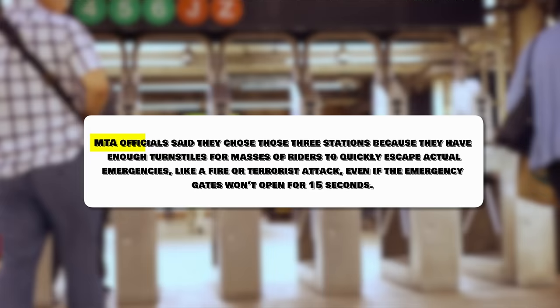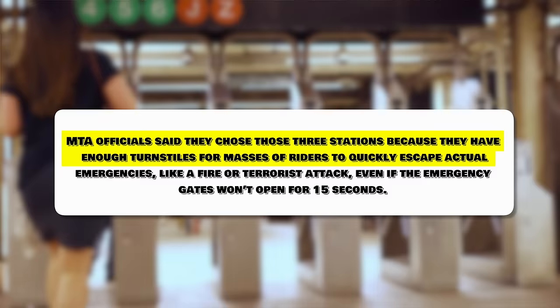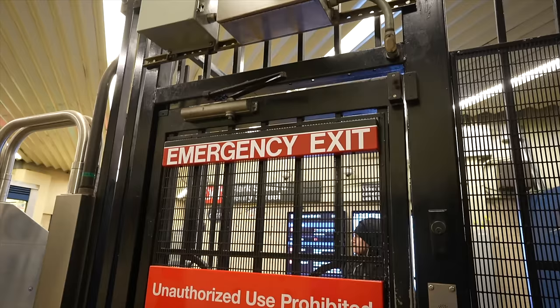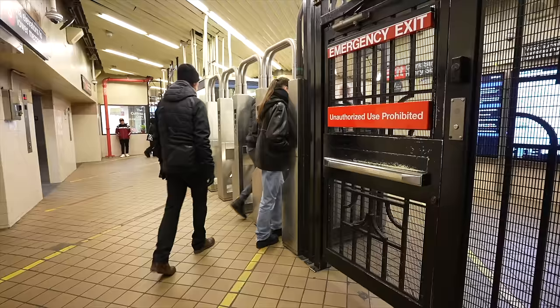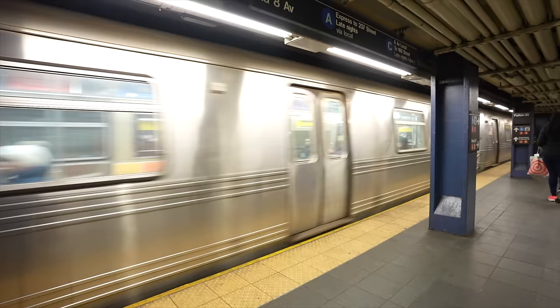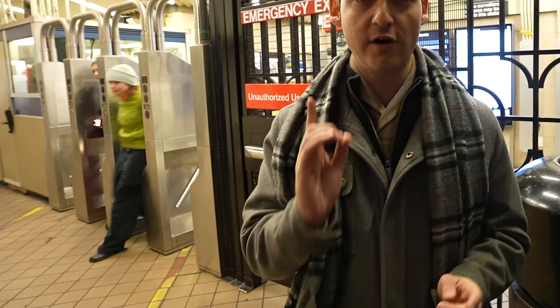MTA officials chose those three stations because they have enough turnstiles for masses of riders to quickly escape actual emergencies like a fire or terrorist attack, even if the gates won't open for 15 seconds. This is definitely a cheaper option than hiring unarmed security, and people who actually need the emergency exits would likely figure it out. Give the city credit for trying new things, but it's going to be tough to stop fare evasion — we saw multiple people doing it even here in the last few minutes.